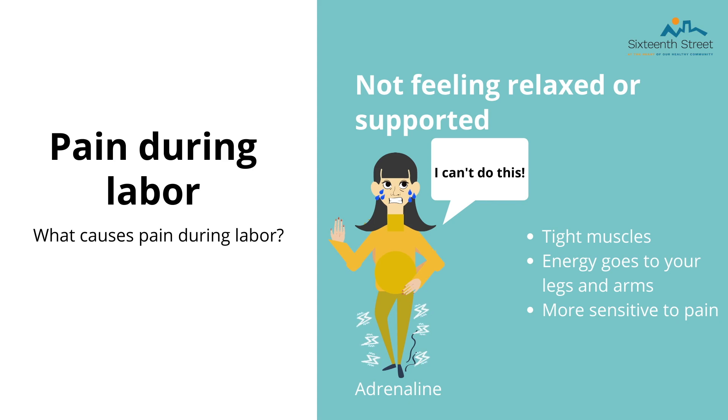The last cause of pain in labor is not feeling relaxed or supported. When you are not relaxed, your muscles tighten and all your energy goes to your tightening muscles, making you more sensitive to pain. This is caused by adrenaline — a hormone that plays an important role when a threat presents itself. But pregnancy and childbirth is not a threat. It is important to have a support system to help you relax and save your energy for labor. Oxytocin, the love hormone, is produced during labor to help your uterus contract and push your baby out. It can be released when you feel loved or supported and with skin-to-skin contact, and it is also important for breastfeeding.